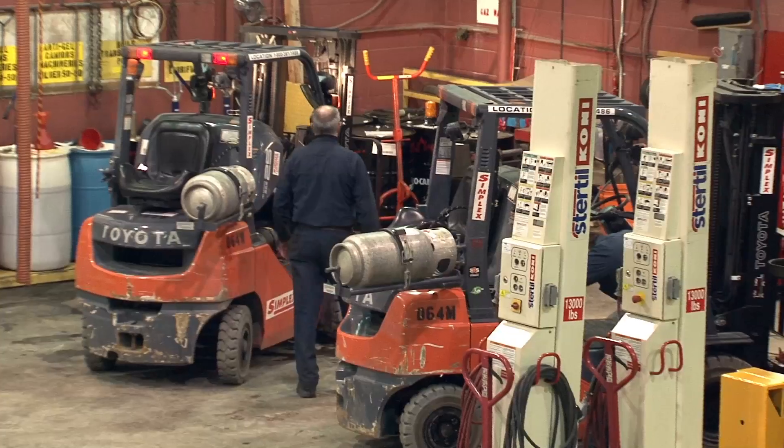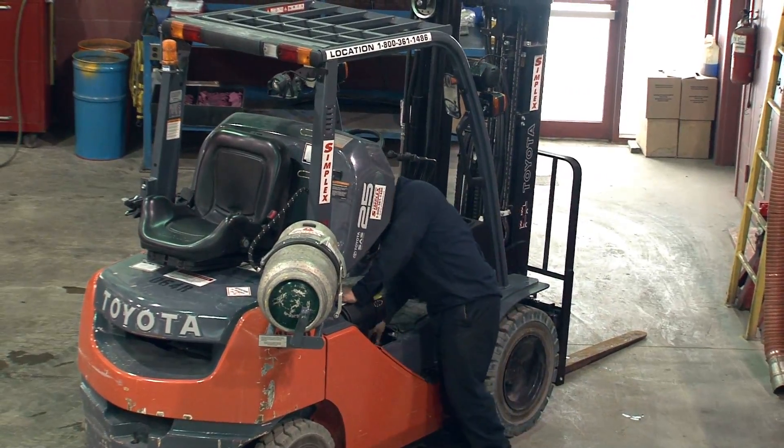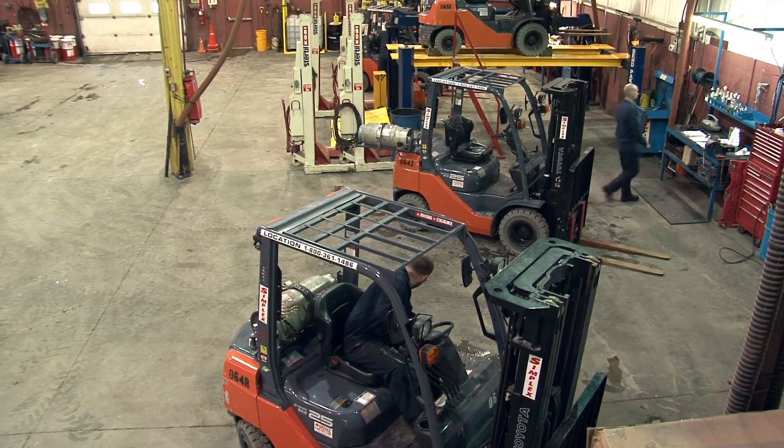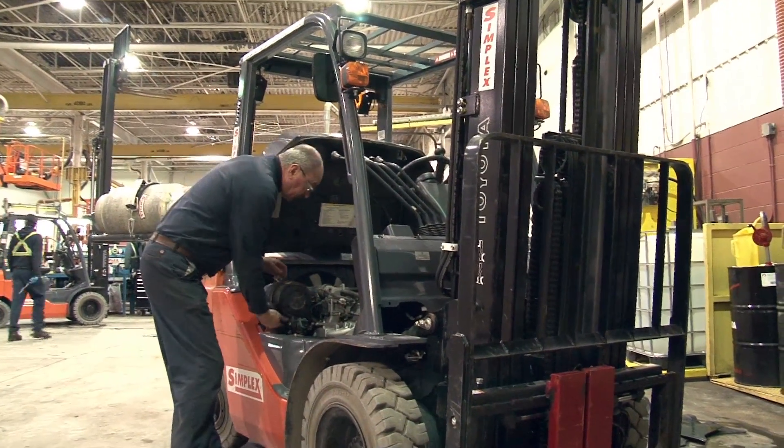They made the move to Toyota in part because they were experiencing lingering problems with vehicles from another fork truck brand. Basically, the cost of maintenance on our current equipment was very high. Although the equipment was fairly recent, it still cost us a lot of money to maintain, and the servicing — the parts and the service that came with that equipment — was also in question.